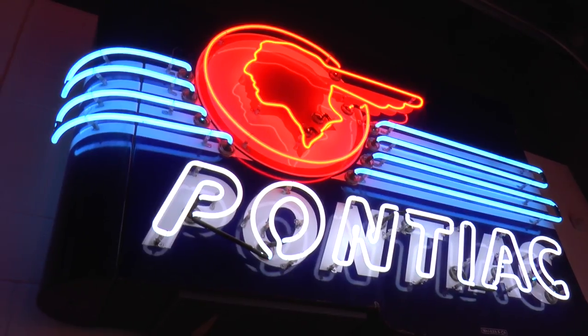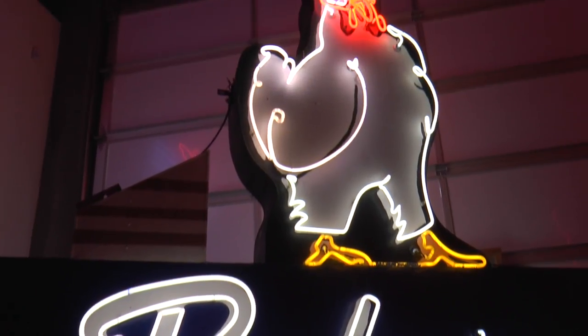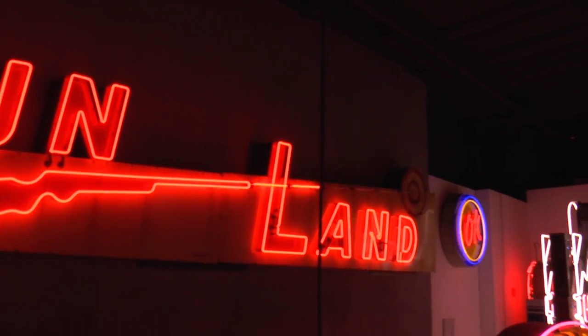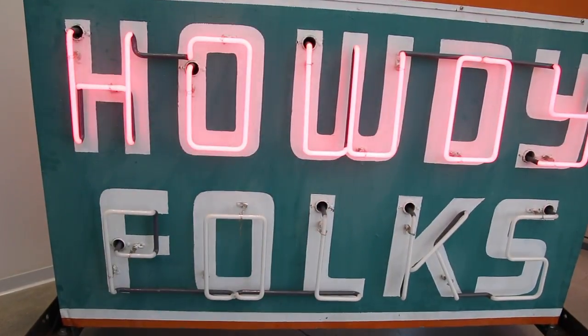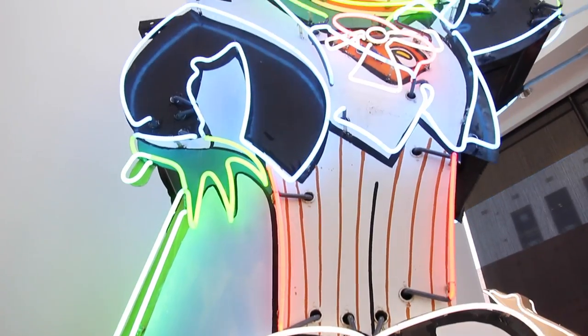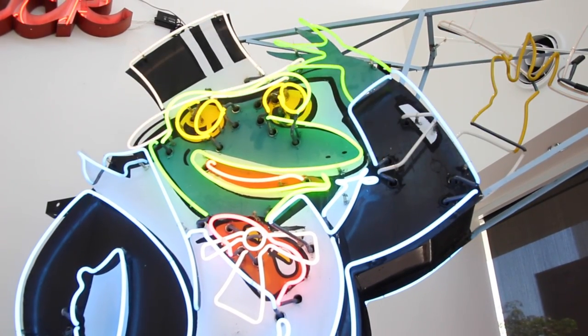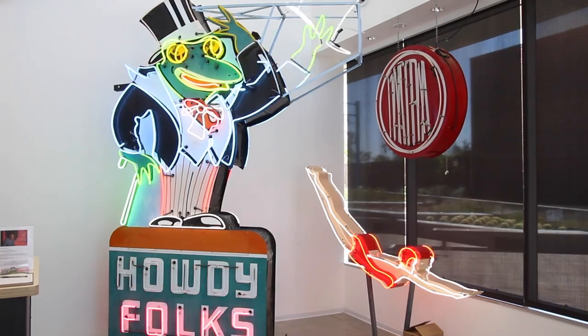We actively go out into the community, even write letters nationwide, and let business owners know they have a valued sign. We had one particular business take our letter, put it on their file cabinet with a refrigerator magnet, and hold on to it for about 12 years. At the end of 12 years, their business closed and they said, 'We have a home for the sign,' and they gave us the neon sign — a giant green neon frog with a top hat. He's located in our lobby right now.